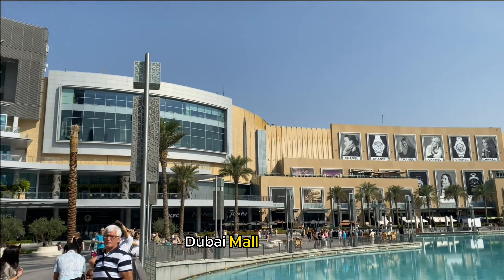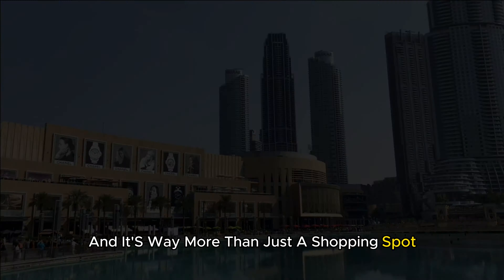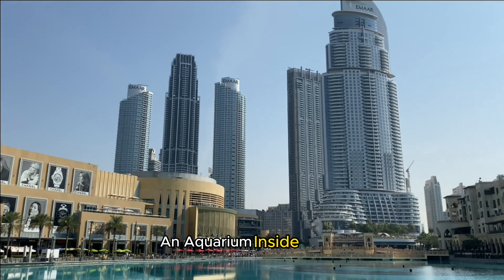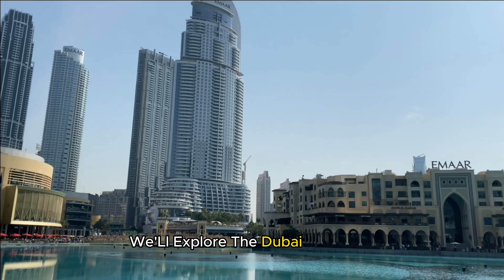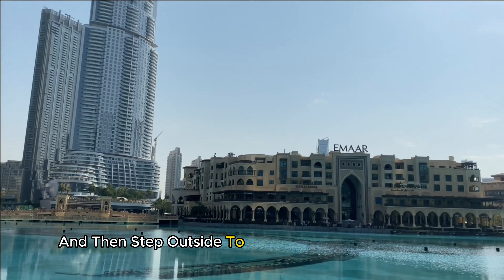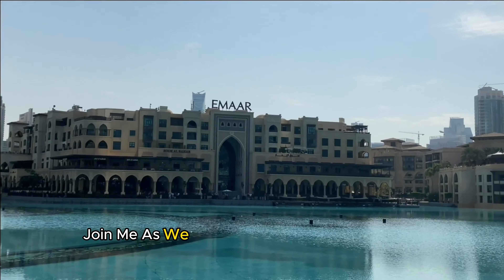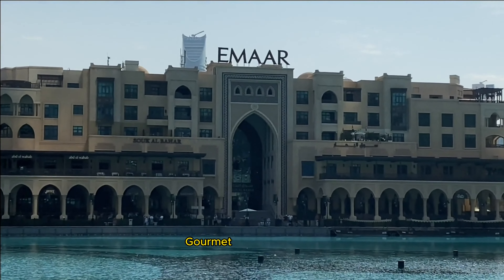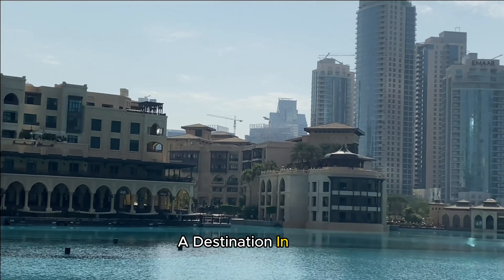Next up, we're heading to the Dubai Mall, and it's way more than just a shopping spot. Picture this — an aquarium inside a mall. Yeah, you heard it right! We'll explore the Dubai Aquarium, and then step outside to witness the Dubai Fountain, a magical water show set to music and lights. Join me as we navigate through the high-end boutiques, gourmet restaurants, and thrilling experiences that make the Dubai Mall a destination in itself.